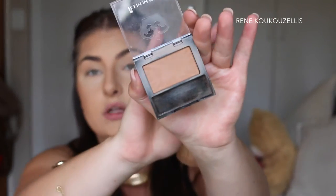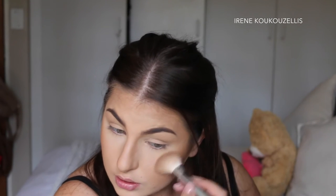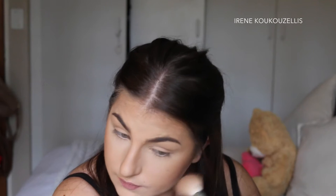For blush I am going to be using quite a dark shade — it is the Rimmel Lasting Finish Soft Color Blush in Tuscany. I'll just dab lightly because it is quite pigmented and quite dark, but you are going for this bronze look so apply it very lightly.